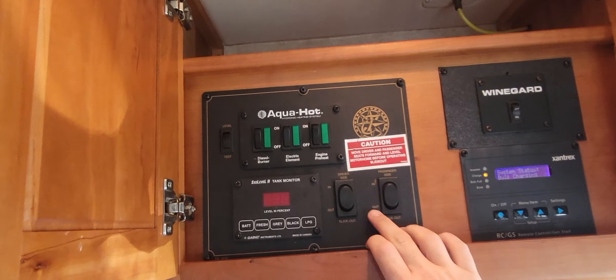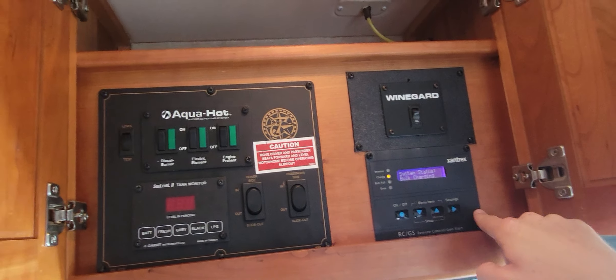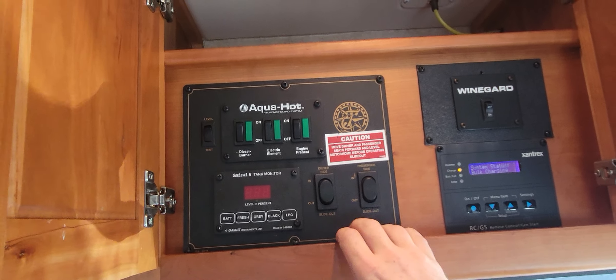And here is — I'll be honest, the first time I was trying to find these slide controls it took forever. Line guard system, inverter control, hydronic heat control, and of course your level monitors and your slide controls.